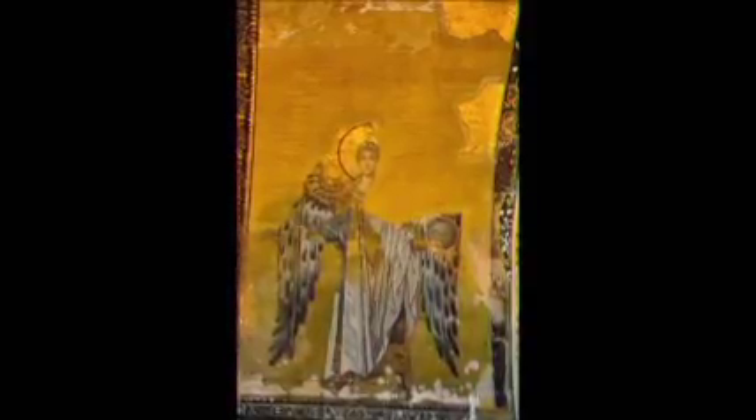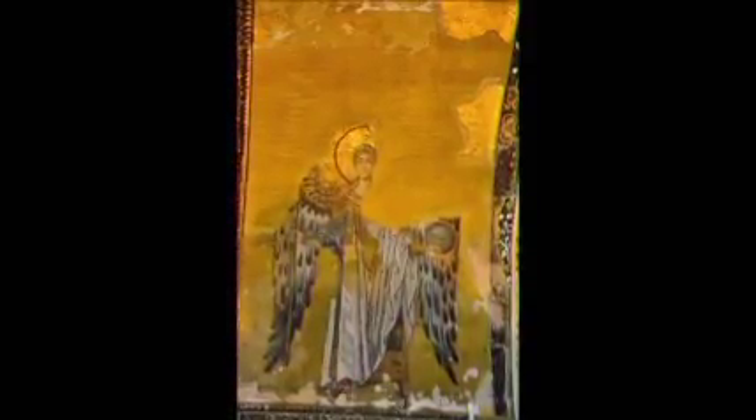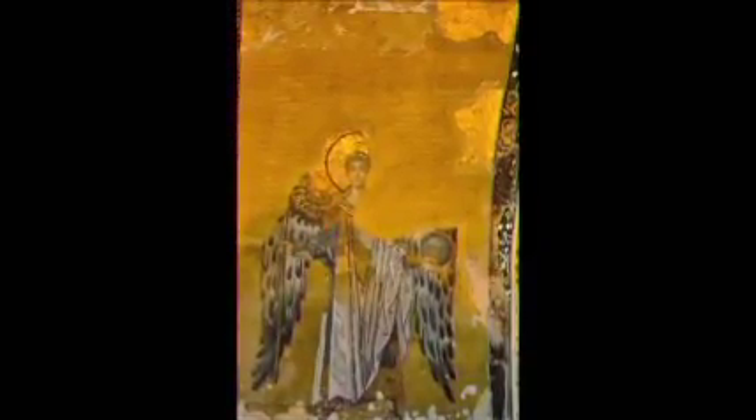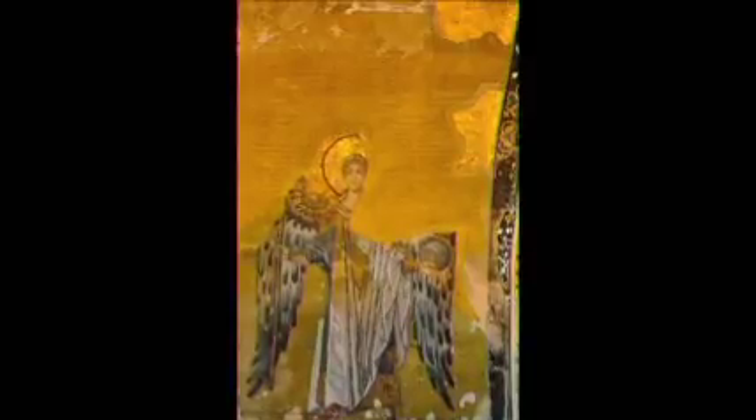This is another mosaic of the Archangel Gabriel on the south side Bema Apse. It's dated around the 9th century and you can see it's partially uncovered still.